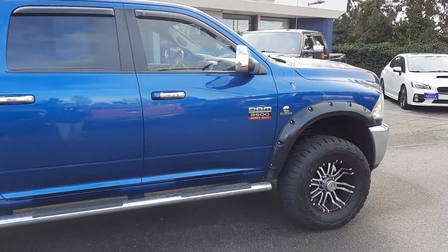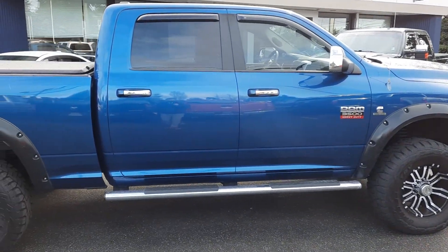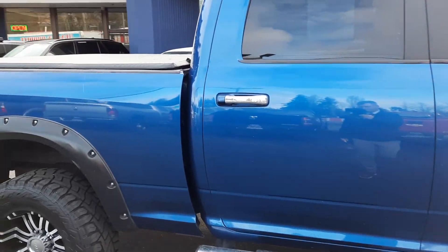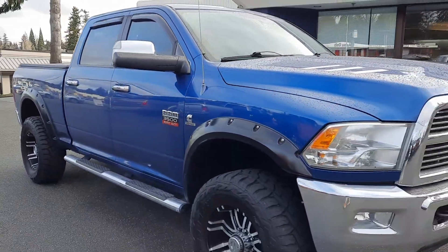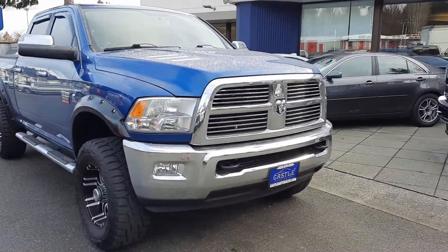Just an absolutely gorgeous beast of a truck. I normally never see these manuals. The only thing that would make this better is if it was a long bed, frankly.